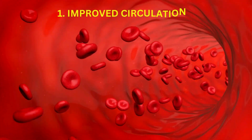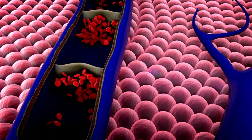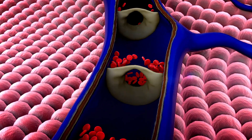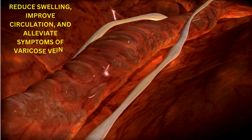Improved Circulation: By reversing the flow of gravity, legs up the wall pose promotes venous return, allowing blood and lymphatic fluid to move more easily from the legs back to the heart. This can help reduce swelling, improve circulation, and alleviate symptoms of varicose veins and edema.